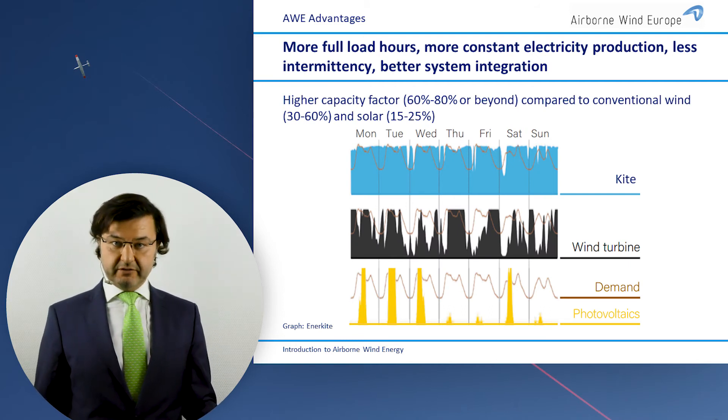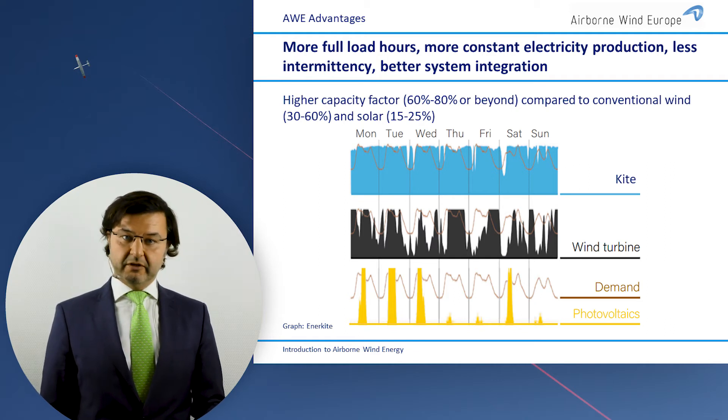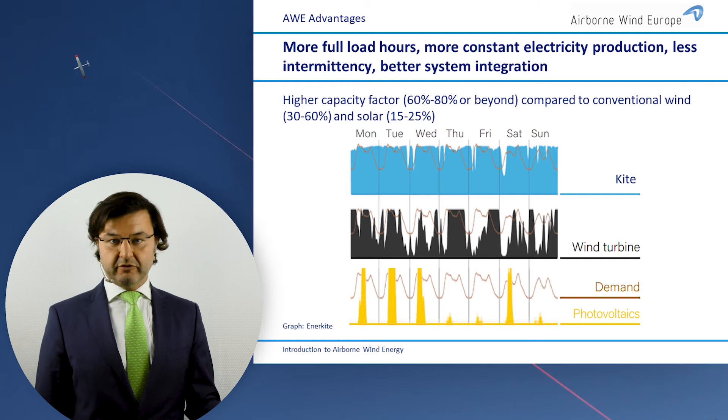If you add this and have a light system that can produce with low wind, you will achieve much higher full load hours and a much higher capacity factor, as you can see here. Basically, the big question of how we can feed fluctuating renewable power into the grid becomes much less of a problem if you have airborne wind energy systems.